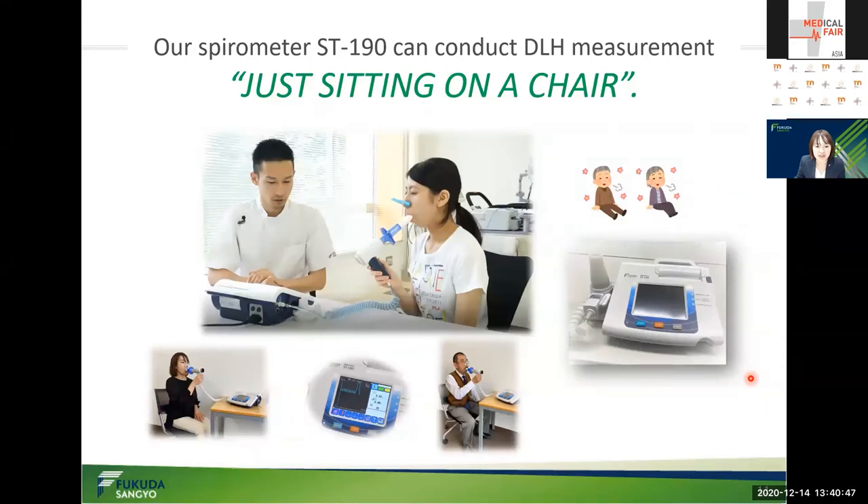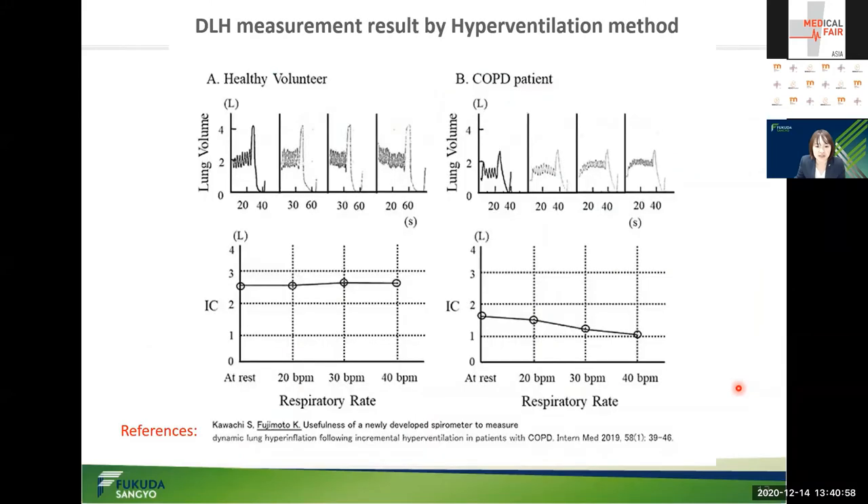Lastly, I would like to explain the measurement result by the hyperventilation method developed by Dr. Fujimoto. This is the DLH measurement result. The data on the left is from a healthy person, and the data on top shows the actual measurement record — an actual graph with 20, 30, and 40 breaths per minute — and the inspiratory capacity at the end of each step was measured.